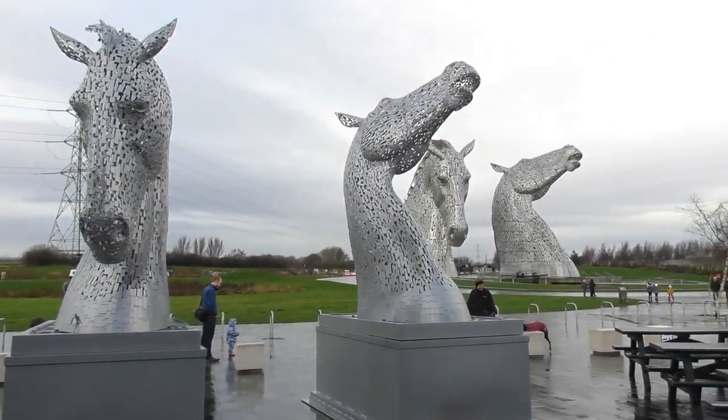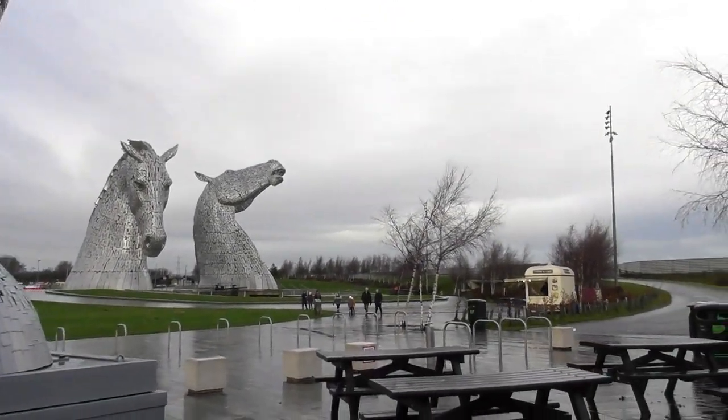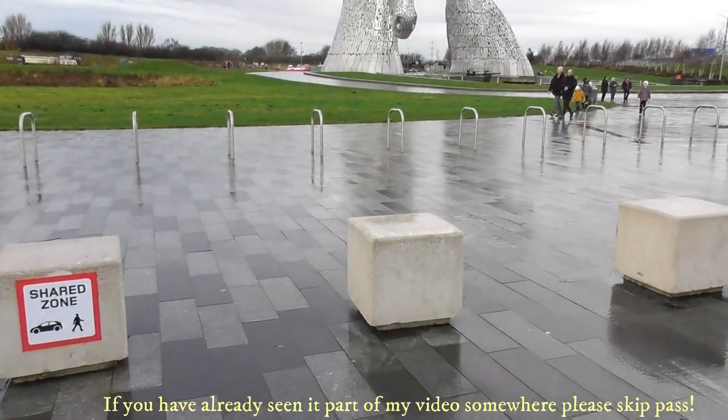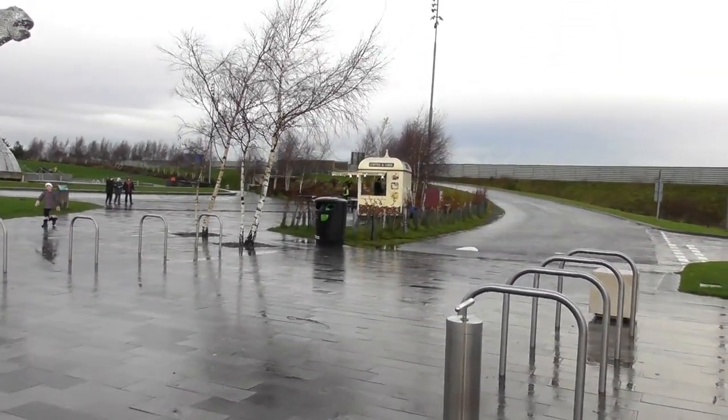The biggest one is behind there, this is just a small one in the front. I hope you guys are doing well and welcome. Thank you very much for tuning in to watch my little video.